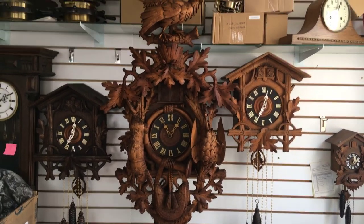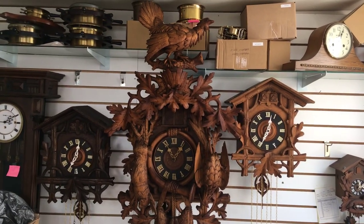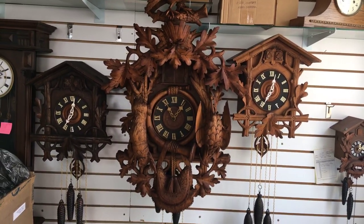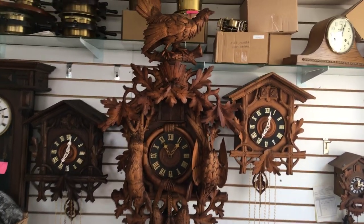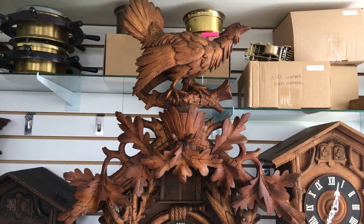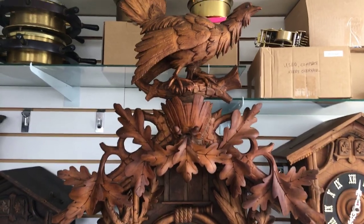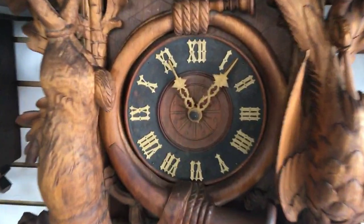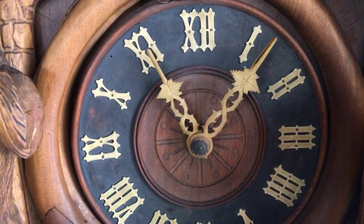I have here a large cuckoo clock, approximately 3 feet 2 inches tall and 24 inches wide. Look how beautiful it is — it's made by Gebrüder Kooner, which means the Kooner brothers. The hands are made out of carved bone.